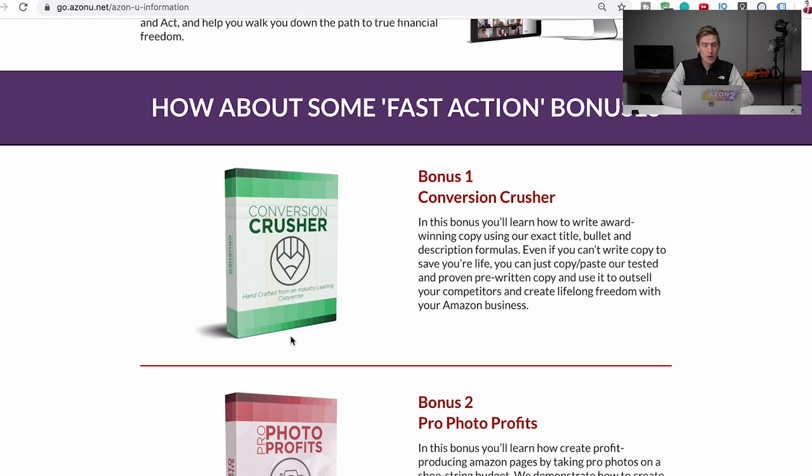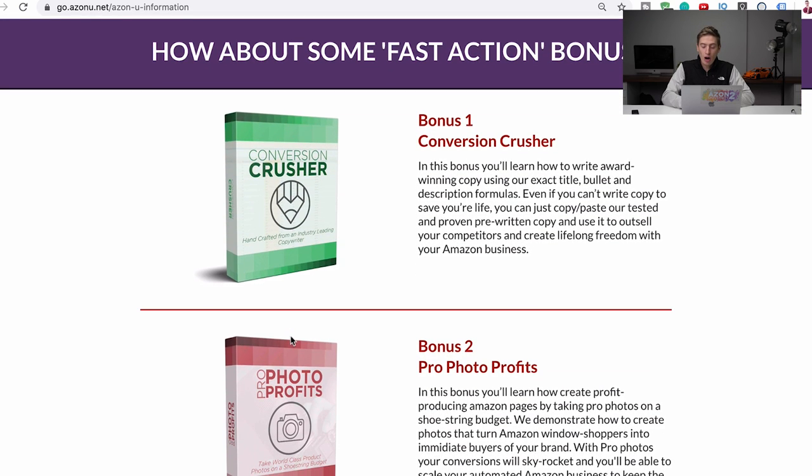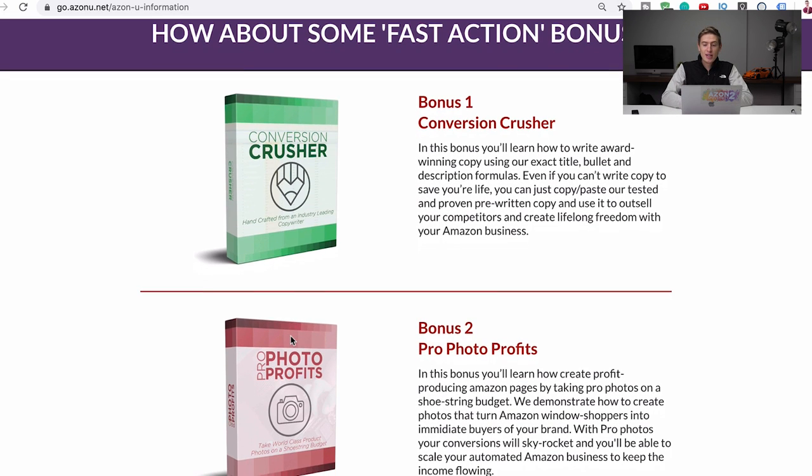We've also got a few extra bonuses which we don't always offer, but at the moment they are on this page. Bonus one is Conversion Crusher — a mini course Josh built specifically on how to create the copy for your Amazon listing: the bullets, description, and title. A lot of information has gone into this course and it's really laser-focused on just that area.